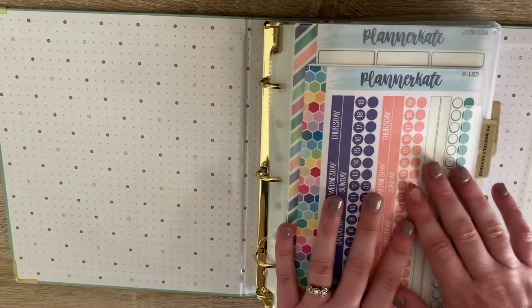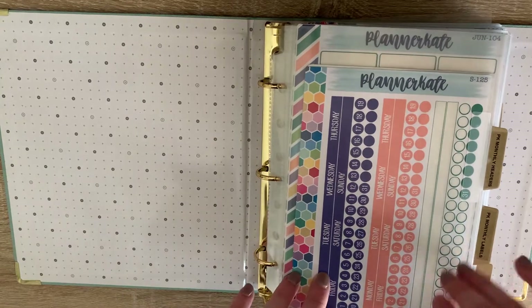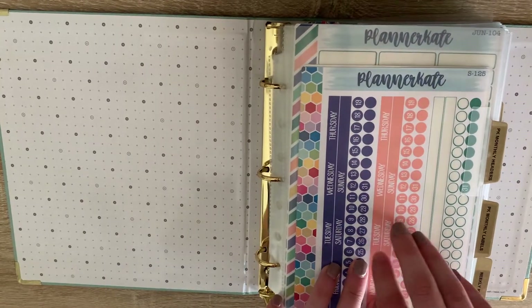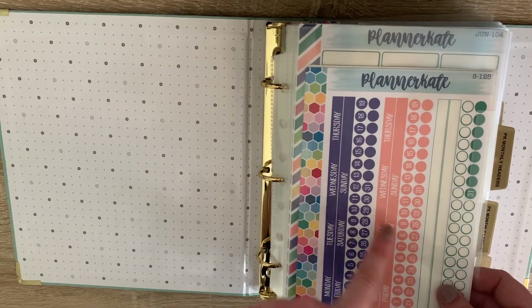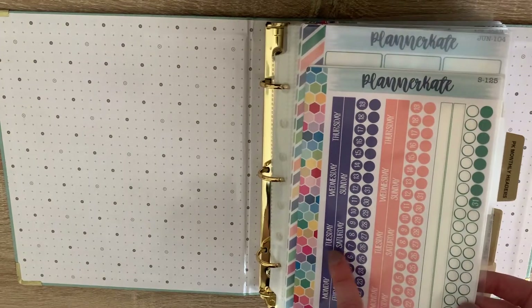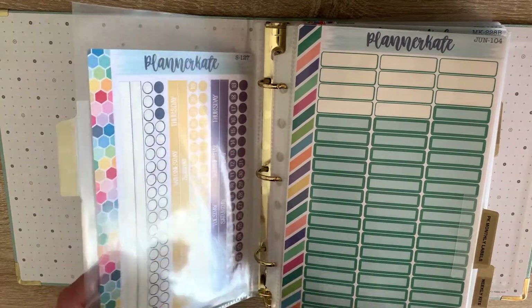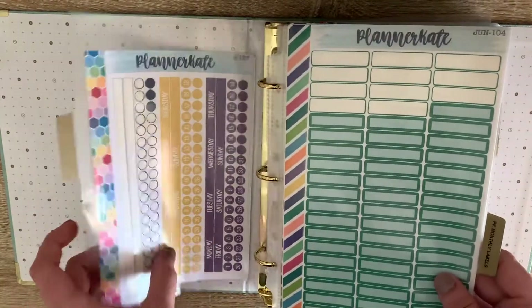All of my binders are set up the same way with the same metallic tab. The next binder is my teal one — this is the only colored one and this is my kits binder. It's exploding at the seams. The first thing in my kits binder are my Planner Kate monthly headers. As you've seen in my spreads, I am very simple — I make it a Monday-to-Sunday start, I cover the date dots, and I'm super simple in my planning. I've got May to June, July through September, and I'll purchase the other ones. I purchase the basic and appointment labels in the monthly color to go with it.